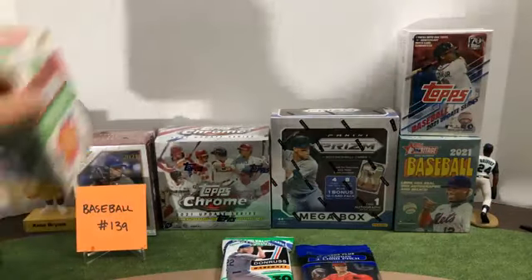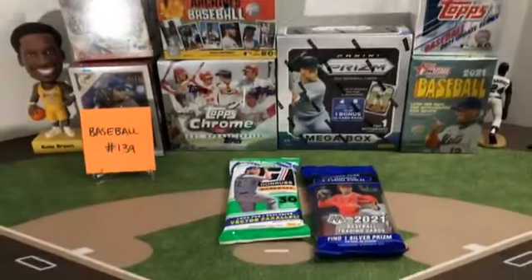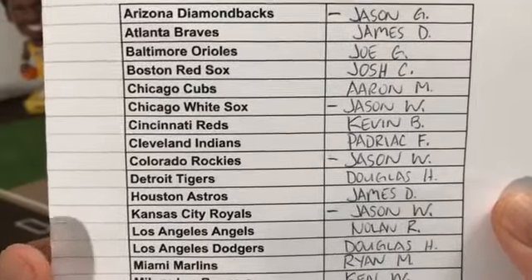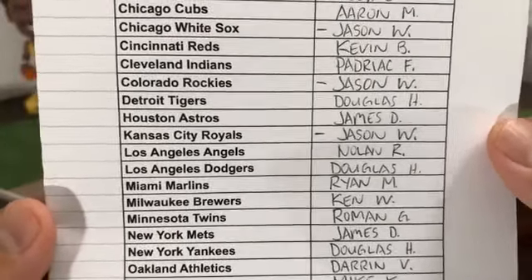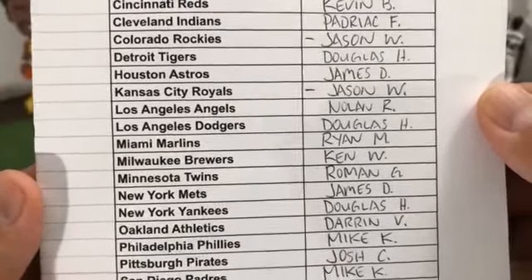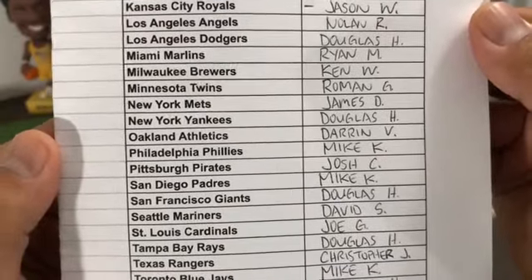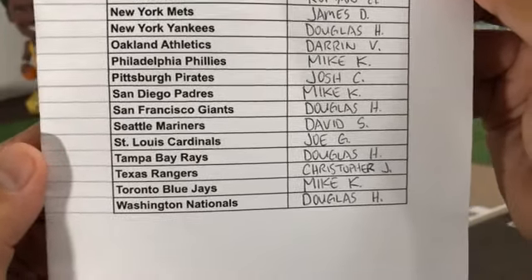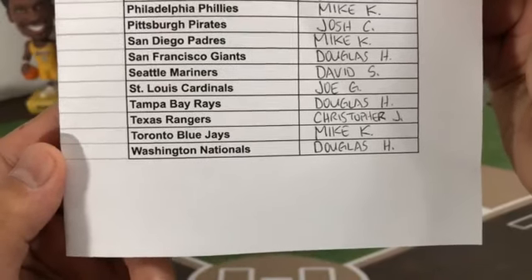Let's go over our participants and then we'll start. Break 139: Padriac with the Indians. Jason W. — Rockies. Douglas — Tigers. James — Astros. Jason W. — Royals. Nolan — Angels. Douglas — Dodgers. Ryan — Marlins. Ken — Brewers. Roman — Twins. James — Mets. Douglas — Yankees. Darren — Athletics. Mike — Phillies. Josh — Pirates. Mike — Padres. Douglas — Giants. David — Mariners. Joe — Cardinals. Douglas — Rays. Christopher — Rangers. Mike — Blue Jays. And Douglas — Nationals.